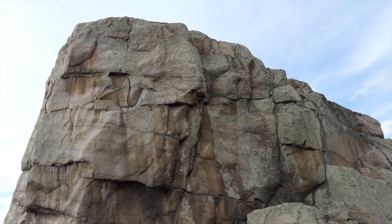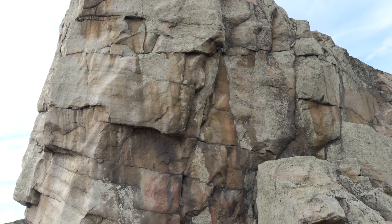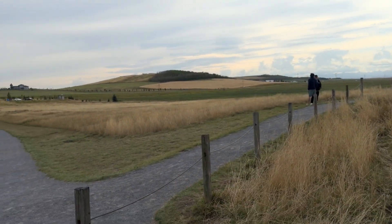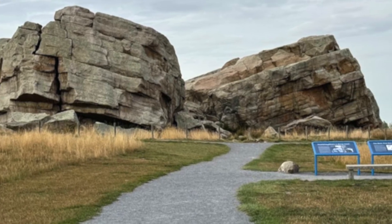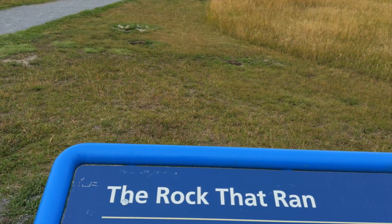Whether you are driving from Calgary or Okotoks, it is worth the trip to witness this piece of ancient history up close. The Okotoks erratic, also known as the rock that ran, is a giant boulder that made its way from the Rocky Mountains more than 10,000 years ago.